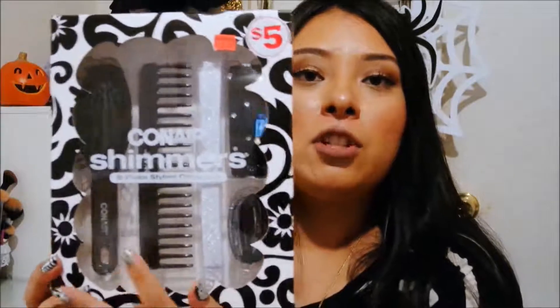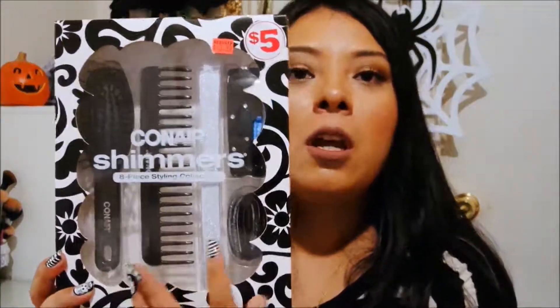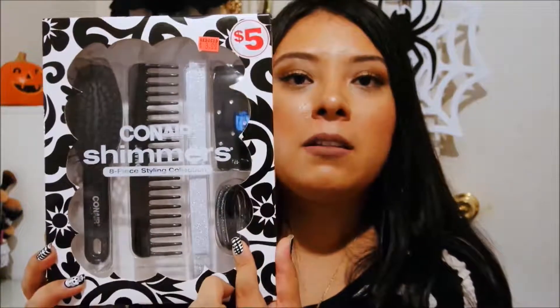So from Family Dollar I picked up this ConAir Shimmers 8-piece styling collection. I picked it up partly because it was on clearance, but mainly because I wanted this little mini brush — it's really handy for traveling, especially since I have really long hair that gets tangled. It comes with that brush, a skinnier brush, a hair wrap, hair bands, and a barrette.